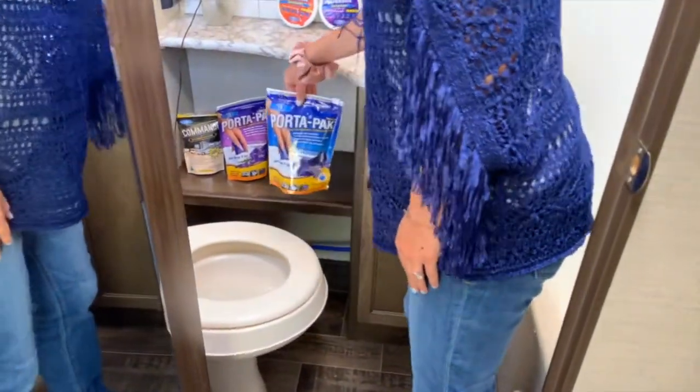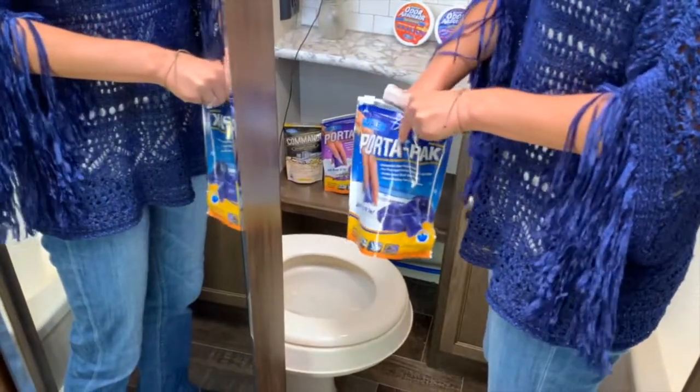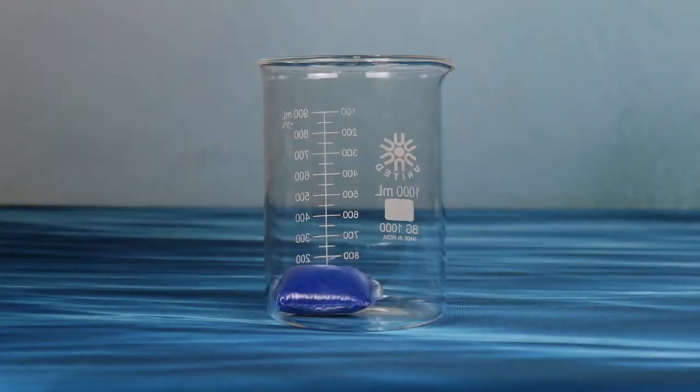Wallex's research and development team designed our best-selling RV product, PortaPak, to provide week-long odor control with an easy-to-use, mess-free packet. Simply drop one PortaPak into your toilet and flush. It's that easy.